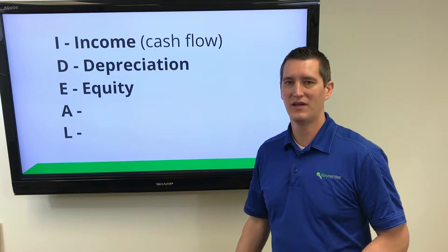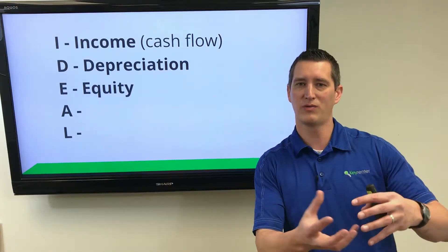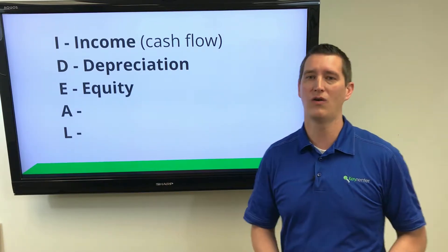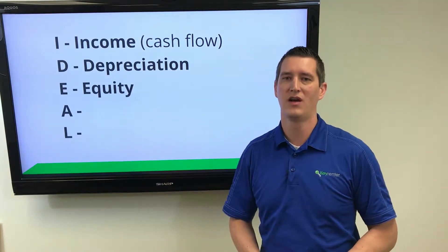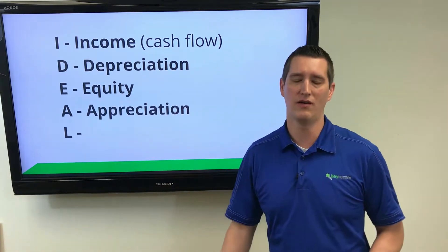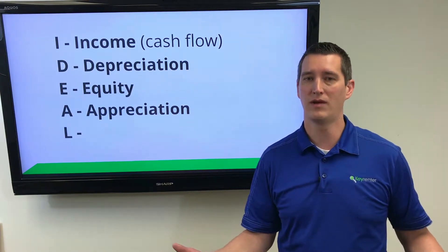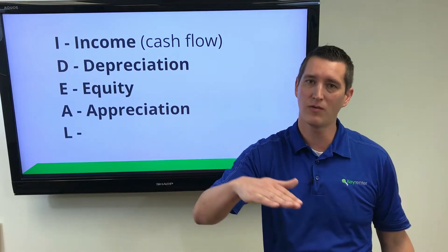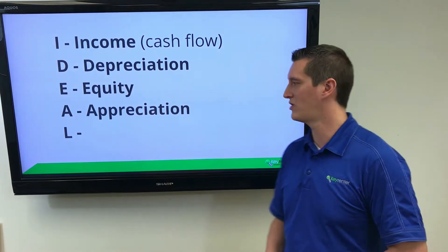The third one is Equity. We've got growth of the difference between what you owe on the property and what the market value is, and that will continue over time as the tenant pays down your principal balance on the mortgage. We also have appreciation of the asset — history has shown that properties do appreciate over time, even though there are periods with some dips, but if you hang on, we've consistently seen appreciation.